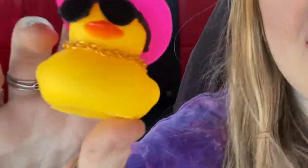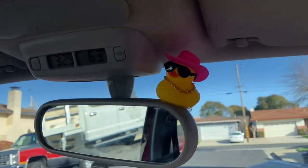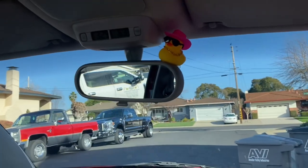Okay, so the next thing I got was this little ducky — isn't it so cute? It's got a pink Hawaii hat on. It came in separate parts with the hat, the glasses, and everything. I thought it would look so cute on my rear view mirror, so I'm gonna put it right here. Look how freaking cute that is — he's just sitting up there chilling!